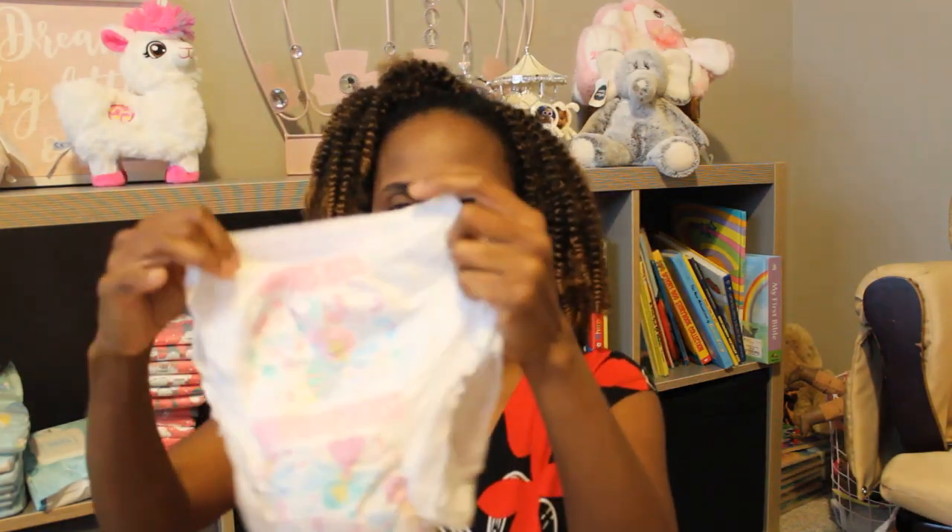This is her training pant and she wore this for about five hours. I'm going to show you how it looks after being worn for five hours. Here's the diaper — as you can see, it is very soggy, and I just wanted to show you just how absorbent it really is.